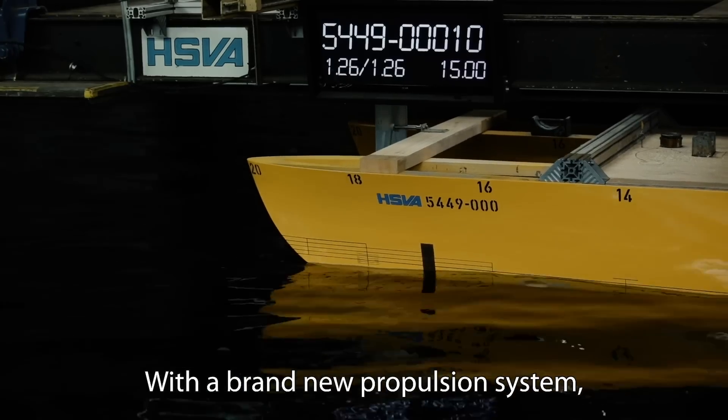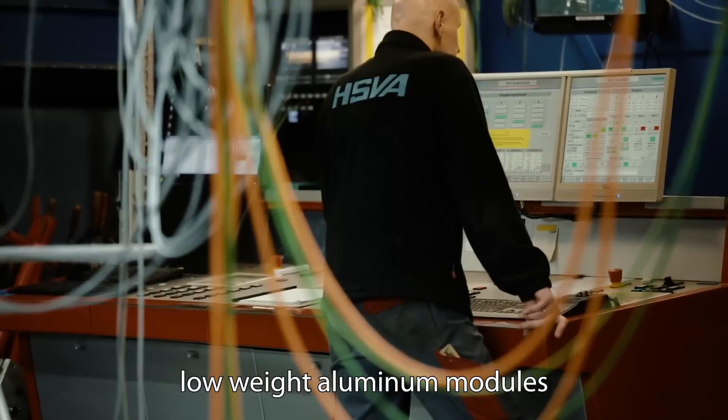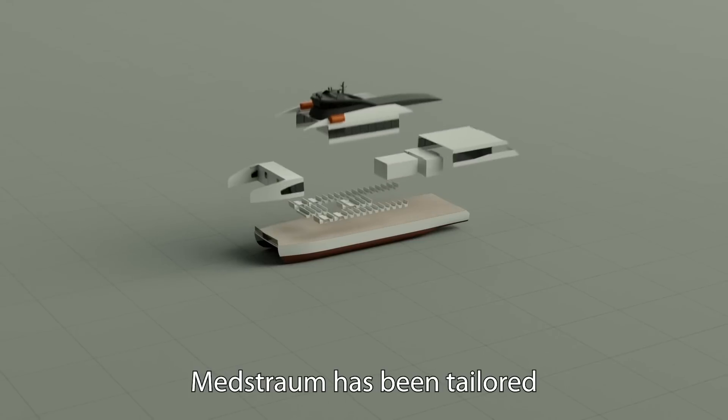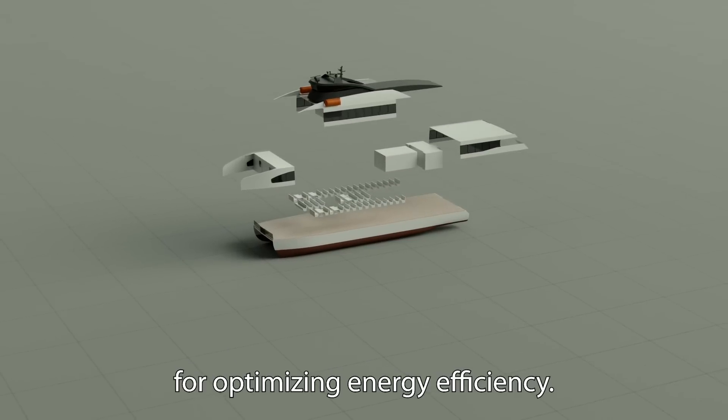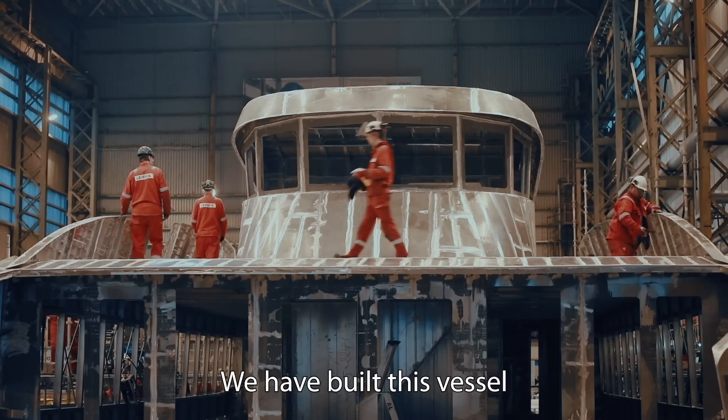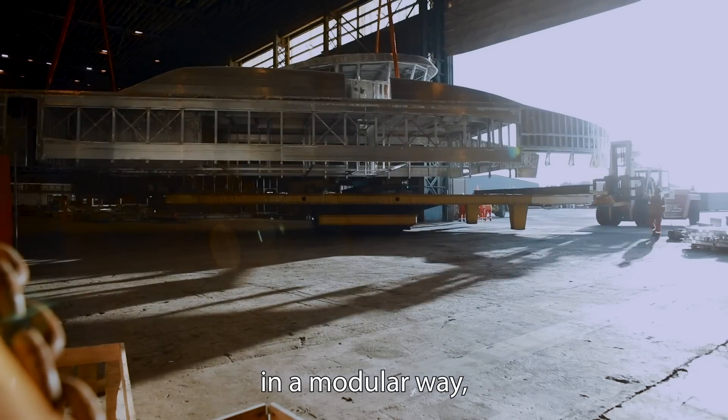With a brand new propulsion system, low weight aluminium modules, and hull forms derived from research on hundreds of examples, Medström has been tailored for optimizing energy efficiency. We have built this vessel in a modular way.